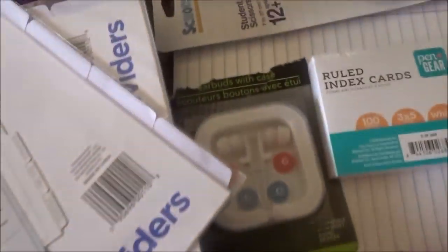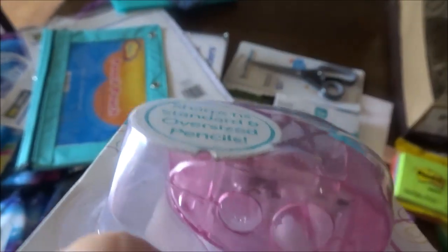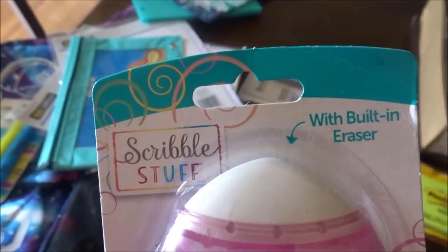I needed two Sharpies. Some dividers. I needed another pencil pouch, so I got this teal one. And then I needed two folders — so I got one that says 'Mermaids are my spirit animal' and a teal one. And then I got a sharpener with a belt and eraser.